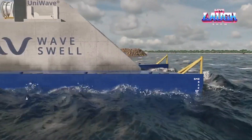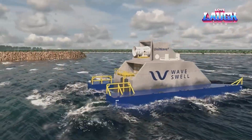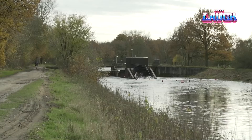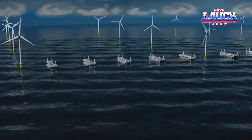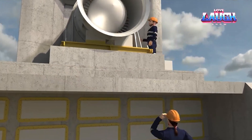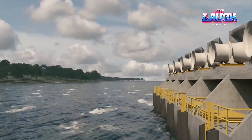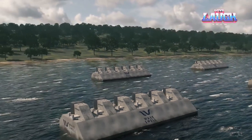As we conclude this enlightening exploration into the world of renewable energy, remember that the future is powered by innovation and sustainability. From the gentle flow of rivers to the mighty force of ocean waves, these technologies showcase our collective commitment to a cleaner, greener planet. Each invention is a testament to human ingenuity, providing hope for a world where clean energy harmonizes with nature. As we stand on the brink of a new era, let's embrace these transformative solutions, working hand in hand to build a brighter, more sustainable future for generations to come. Thank you for joining us on this inspiring journey.